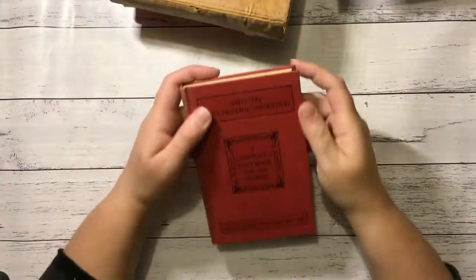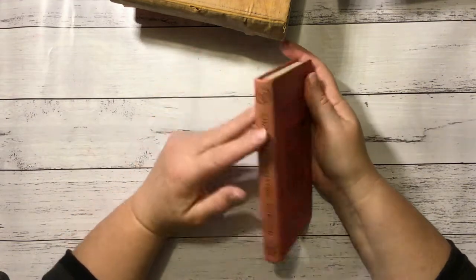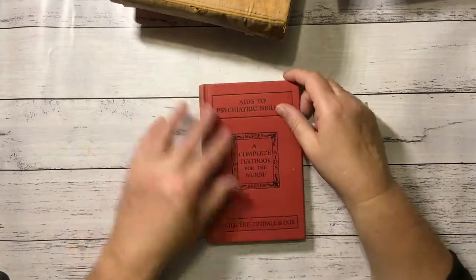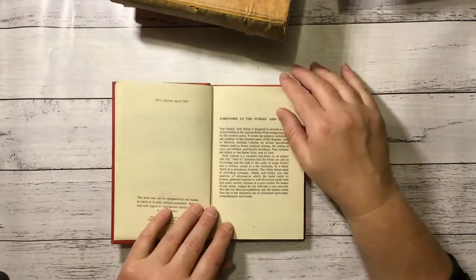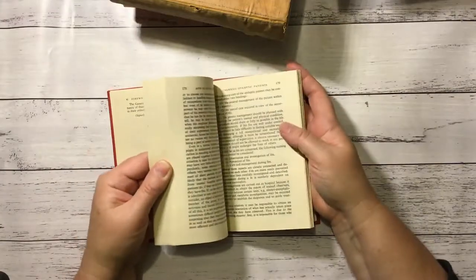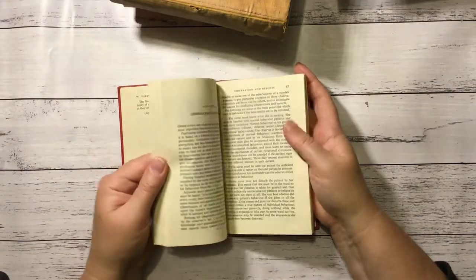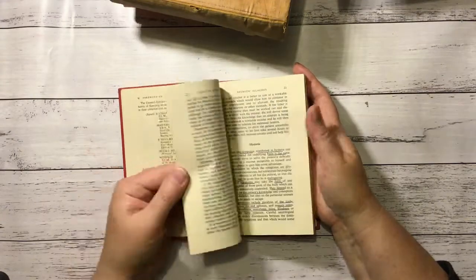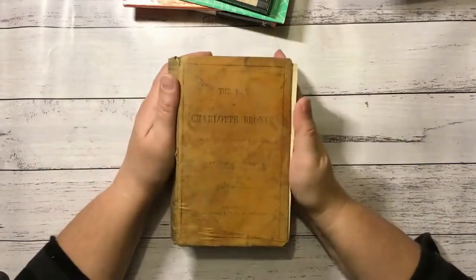This is Aids to Psychiatric Nursing — a complete textbook for the nurse. Really like this cover, so I'll probably reuse that. 1957, this one. I think it's just text. It's got some underlining — hysteria.